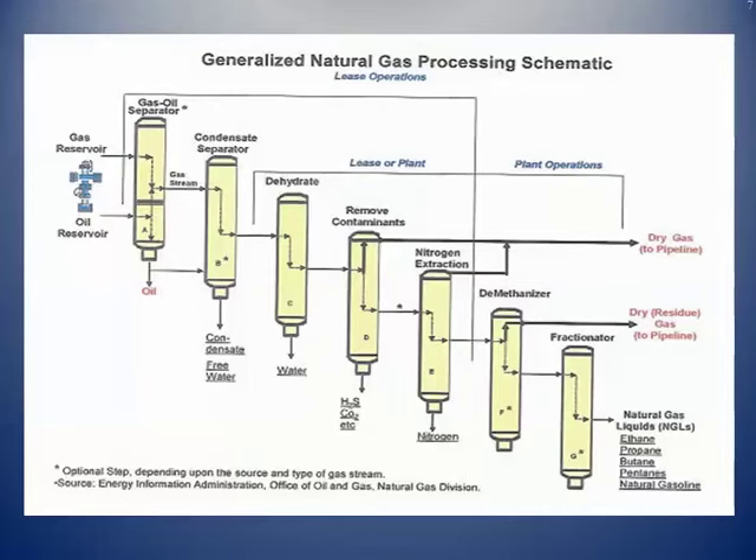The final stage is what's called the fractionator. All these liquids are broken down into their individual components: ethane, propane, butane, isobutane, the pentanes (C5s), and natural gasolines.